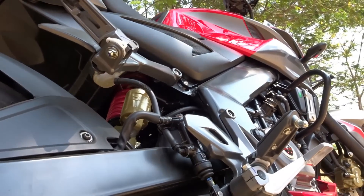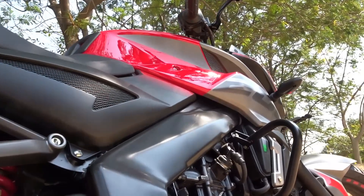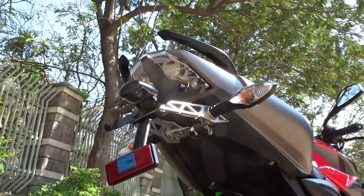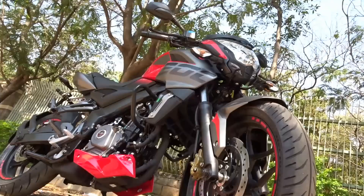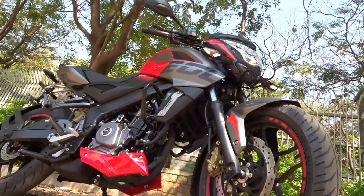I was told by showroom guys that they kept receiving hundreds of queries for this bike all along until now. Well, Bajaj has answered all our prayers and brought the people's champion back in action. And believe me, in this red and grey attire the bike looks so drop dead gorgeous that you will fall for it almost instantly with your very first glance.